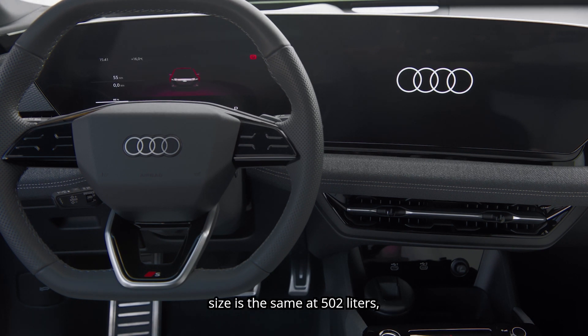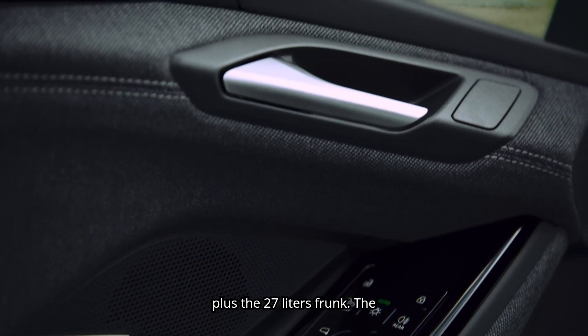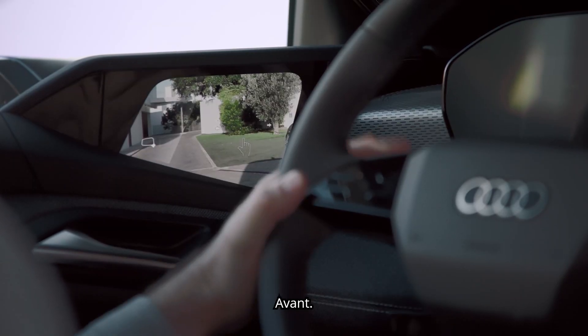The regular trunk size is the same at 502 liters, plus a 27-liter frunk. The difference comes with seats down: 1,330 liters for the Sportback and 1,442 liters for the Avant.